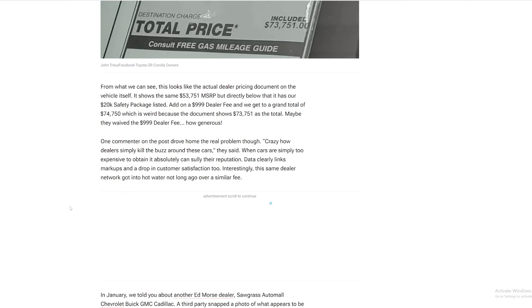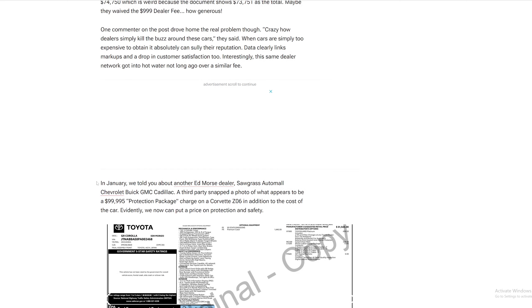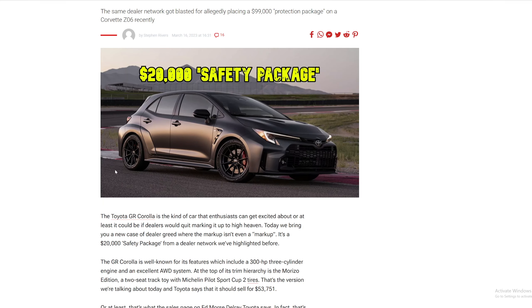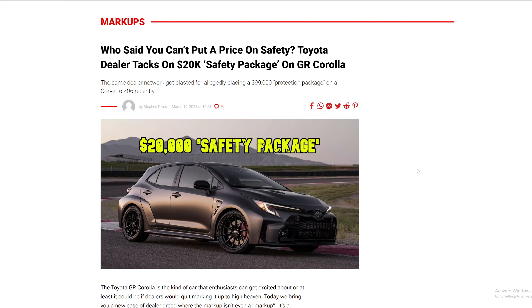One commenter drove home the real problem: 'Crazy how dealers simply killed the buzz around these cars.' When cars are simply too expensive to obtain, it absolutely can sully their reputation. Data clearly links markups to a drop in customer satisfaction. Interestingly, this same dealer network got into hot water not long ago over a similar fee.